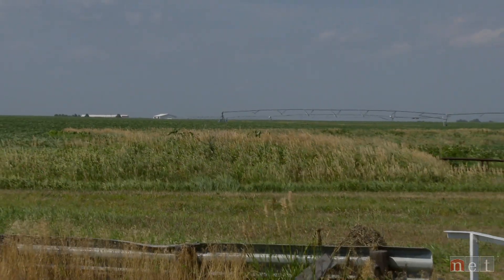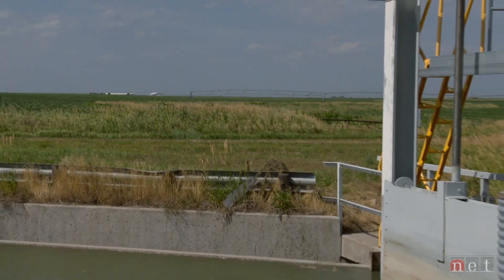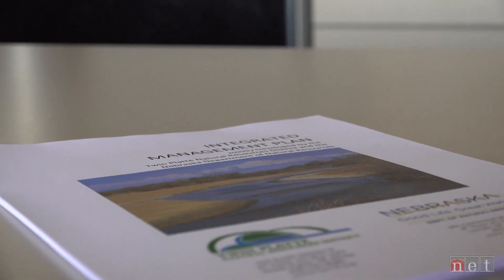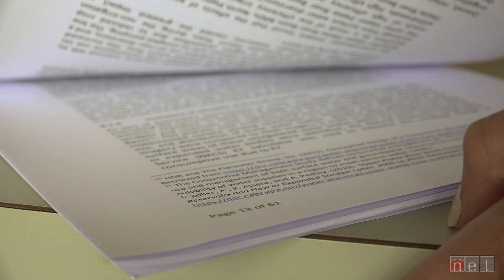That's why NRDs work together with local water users and the Department of Natural Resources to agree on a set of goals tailored to their specific area, called an Integrated Management Plan. The IMP is basically a 10-year plan on how each NRD is going to have a long-range water plan — how groundwater and surface water irrigators will work with recreational users and municipalities to use this one natural resource.